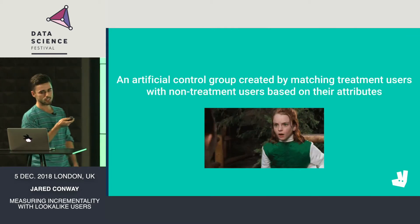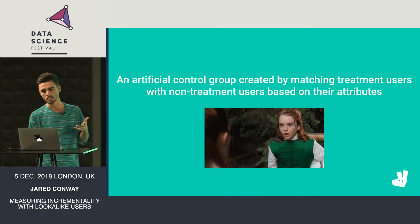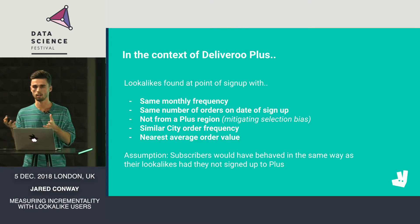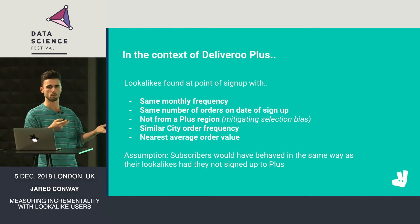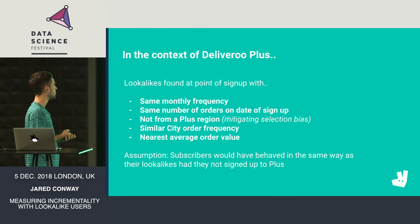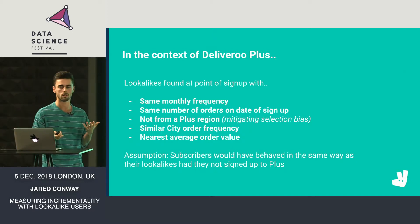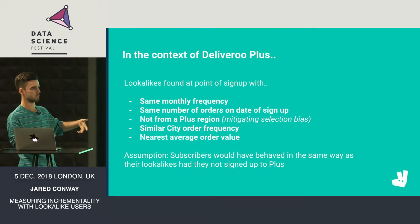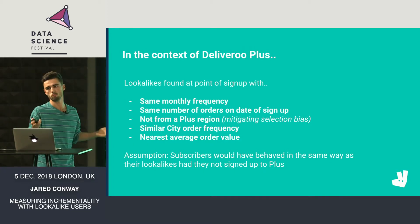A lookalike is an artificial control group created by matching treatment users to non-treatment users based on their attributes. What we do is pair subscribers with a lookalike user at the point they sign up to Plus. That lookalike must have the same monthly frequency — placing the same number of orders each month — and the same number of orders on the date of sign-up. Initially, we required that lookalikes not be from a Plus region, as our way of mitigating selection bias. We didn't want to pair someone who signed up to Plus with someone exposed to Plus who hasn't signed up simply because they don't plan to stick with Deliveroo. So we took lookalikes from outside the UK where they weren't exposed to Plus.